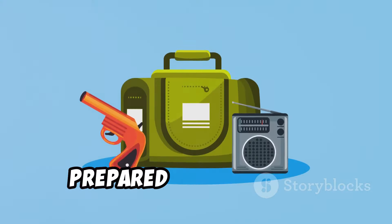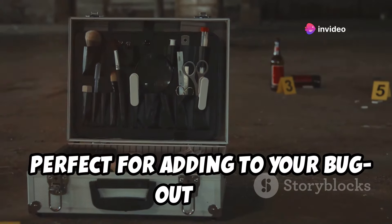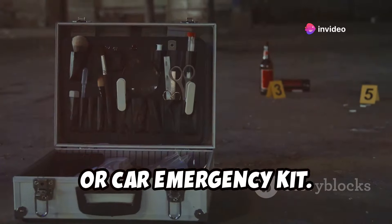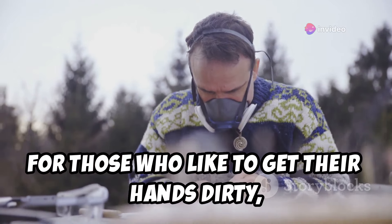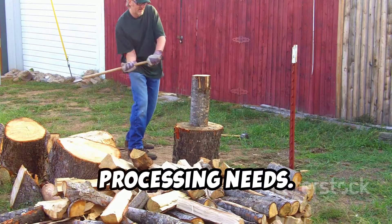And for those of you who like to be prepared for anything, they've got bolt cutters in various sizes, perfect for adding to your bug-out bag or car emergency kit. For those who like to get their hands dirty, they've got axes, hatchets, and splitting malls for all your wood processing needs.